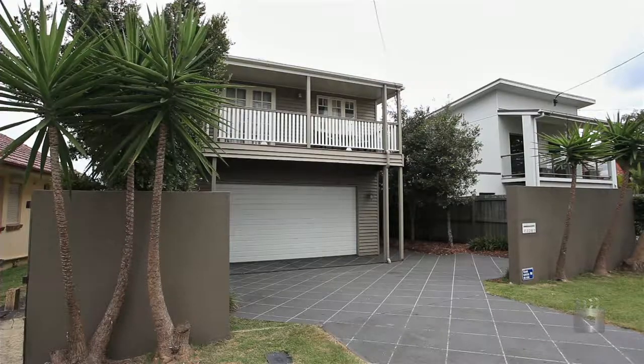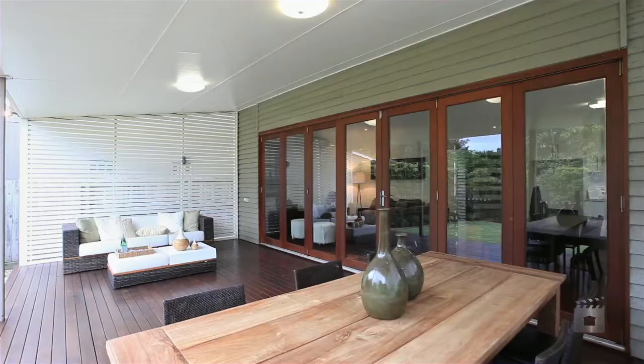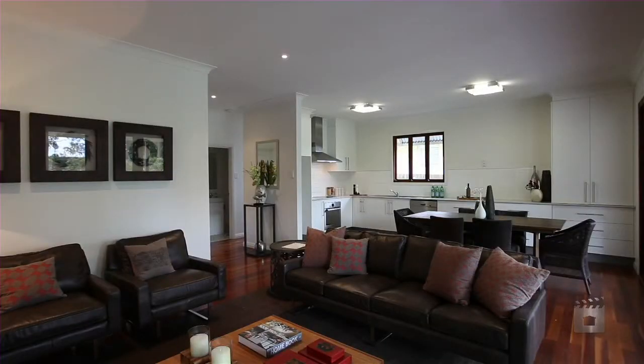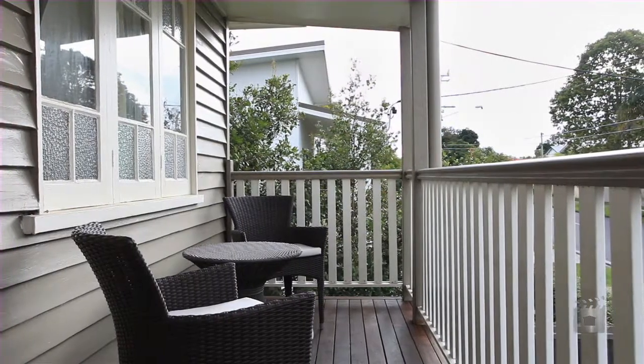For those seeking the best in modern living, with an emphasis on comfort, need look no further than this chic family residence. Renovated to the highest of standards, offering a perfectly balanced living and entertaining lifestyle.